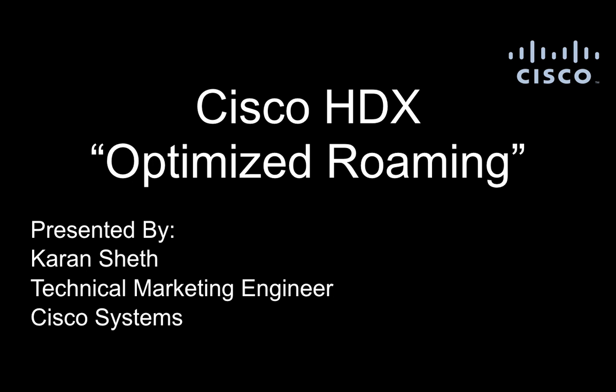Hi, I'm Karan Sheet, Technical Marketing Engineer with Cisco Systems, and in this video we will introduce Optimized Roaming, which is offered as part of Cisco HDX, and demonstrate its advantage that improves the end-user mobile experience.